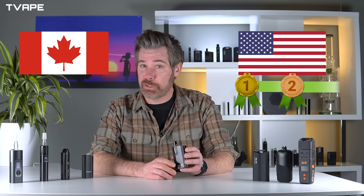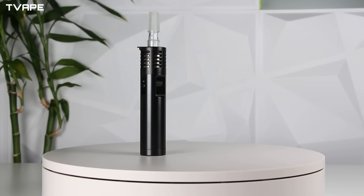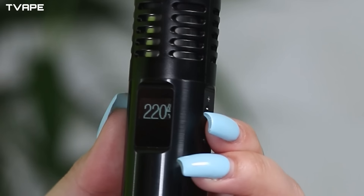Moving up the list we have the Air Max from the popular brand Arizer. I already explained how the heating chamber worked when talking about the Solo 2 Max, but that's not all this vaporizer has to offer. It sports more of a pen-style design and is one of the smaller units on our list, not counting the glass aroma tube. Its most prominent feature is that it comes with an extremely versatile temperature range.